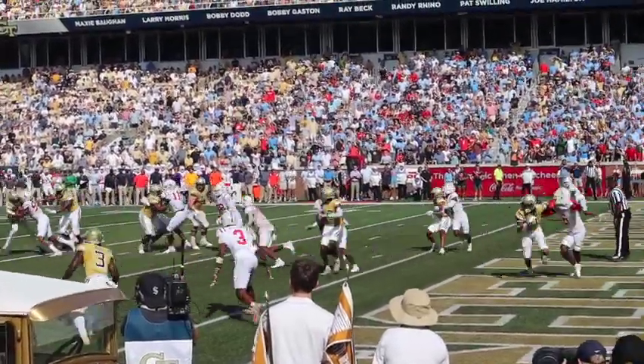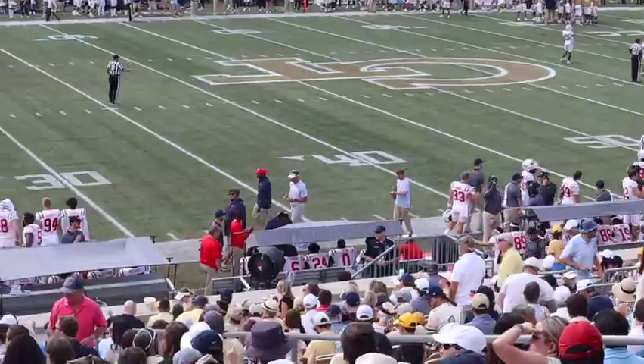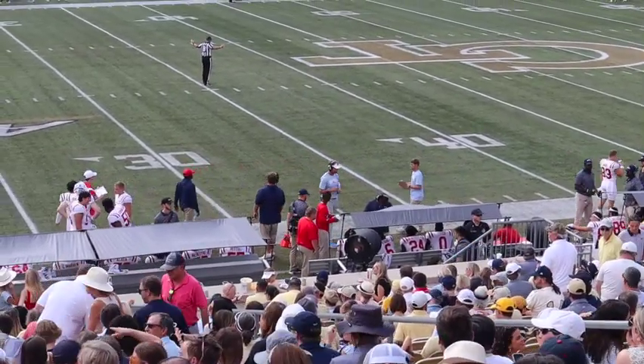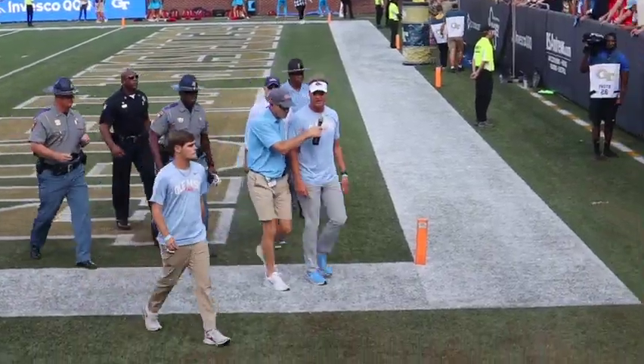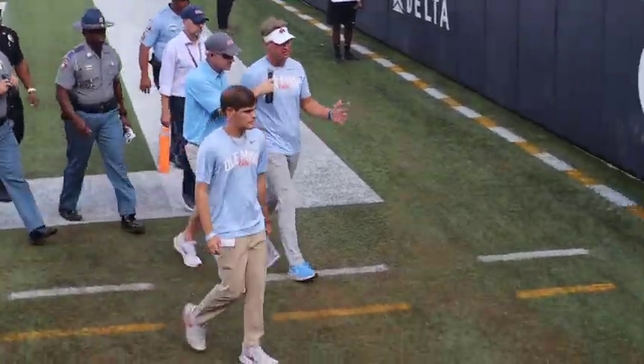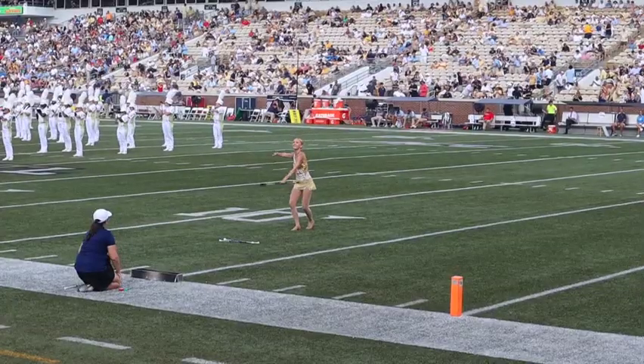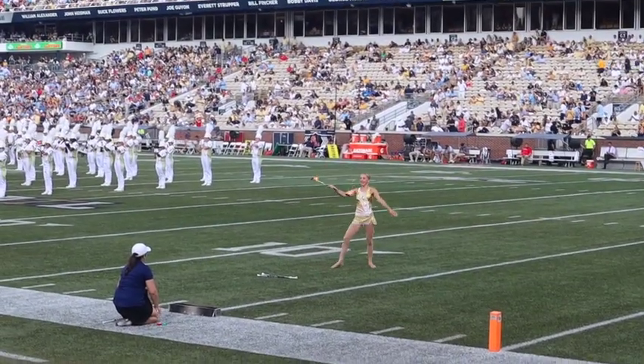The Rebels are led by coach Lane Kiffin, who is in his third season as head coach and finished last season ranked number 11 in the nation and broke the SEC's record for total offense with an average of 562.4 yards per game. Coach Kiffin came in his own style, just wearing an Ole Miss t-shirt.